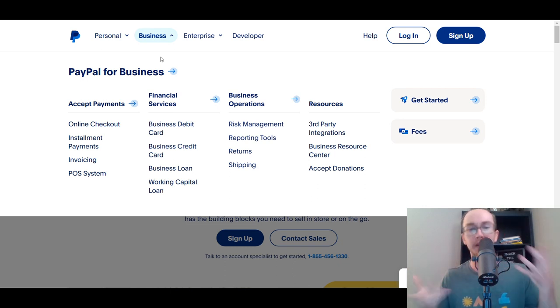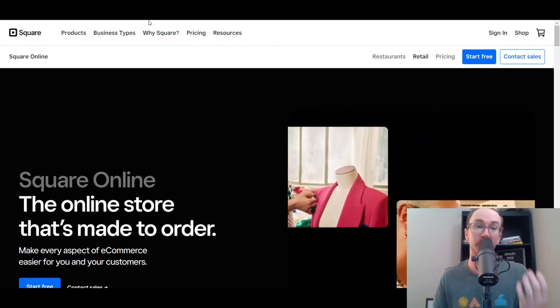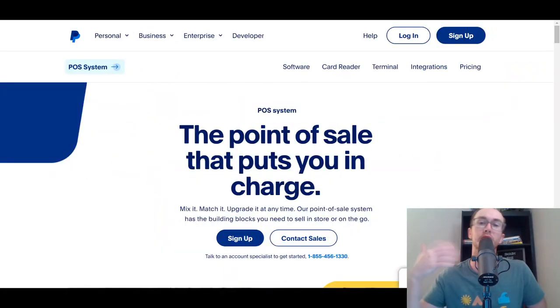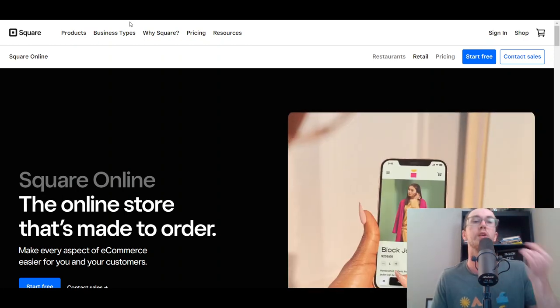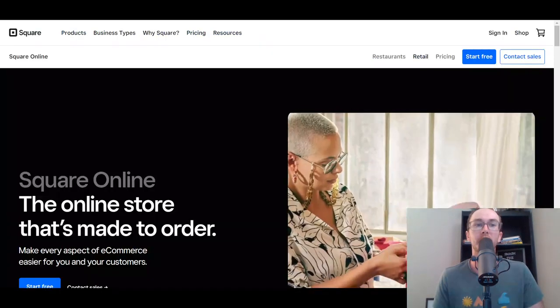When comparing them purely as payment providers, Square may be slightly better in that respect. However, you can run into account issues with PayPal if you're a bigger or scaling company, depending on your industry and whether you're low, medium, or high risk. You could technically run into that with Square too, but more people seem to have that issue with PayPal. If you're a low-risk business, there's really nothing to worry about with either. But for mid-to-high risk businesses, you may have more issues with PayPal.